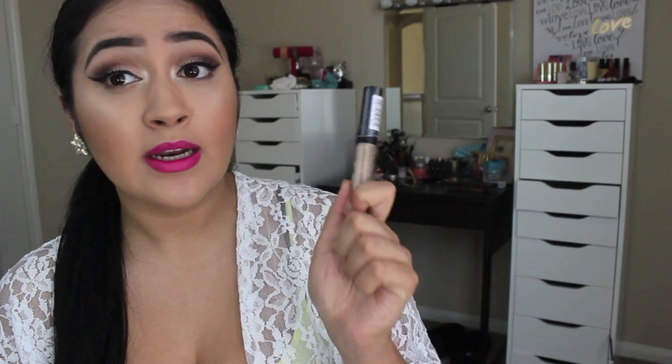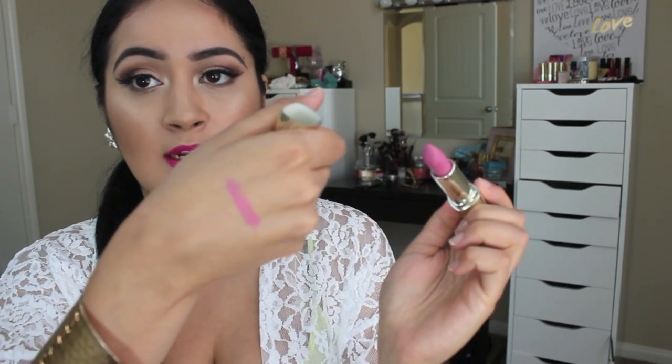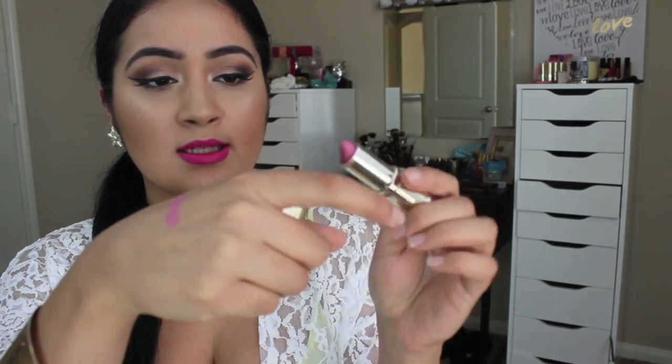I've also been using my NYX HD Concealer a lot — I have so many of these, probably like six that I bought. It's easy to blend and easy to work with. I was skeptical at first at IMATS but I bought it and now I don't even use my high-end concealers at all. Next I want to talk about lip products — I'm a lipstick junkie. The first one is Matte Blissful from Milani, a very light pink color. It's not quite a MAC dupe but I just love that color — perfect for summer and spring.